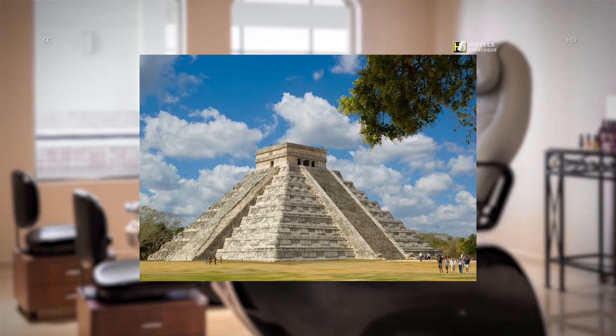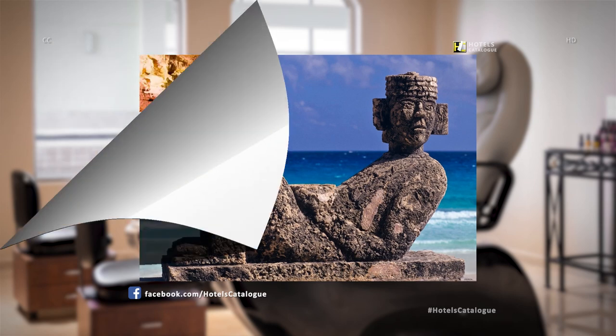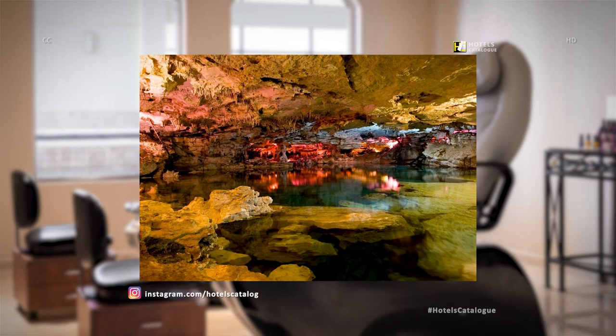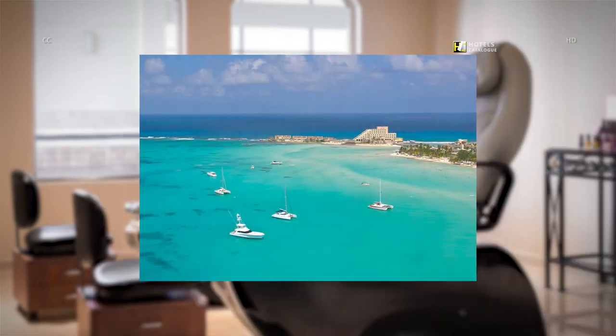Discover the secrets of an ancient civilization when you visit the Chichen Itza pyramid. Explore the Mayan civilization's wonders while staying at our hotel in Cancun. Be sure to visit the cenotes, the sacred Mayan underground rivers, during your stay. Sian Ka'an Biosphere is a natural protected area in Cancun and a wonderful place to spend your day. Enjoy all of the beauty of Isla Mujeres, a small fisherman's island just minutes away from Cancun.